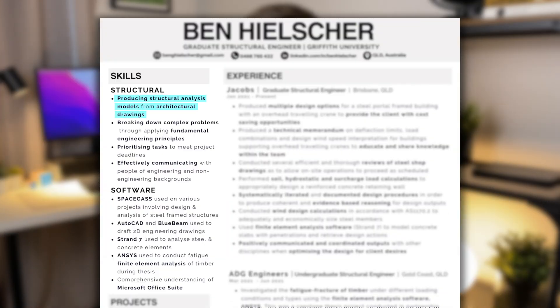One thing I want to point out is that I'm not just listing skills by themselves — I'm also trying to give a brief description of where I've used that skill. For example, I wrote: producing structural analysis models from architectural drawings, prioritizing tasks to meet project deadlines, and SpaceGass used on various projects involving design and analysis of steel frame structures. Personally I think having a list of skills without any description is pretty pointless, because as a reader it's hard to believe the person actually has that skill without a little more information. Also, for every skill listed in this section, somewhere later on in my resume — whether in my experience section or portfolio — I do further try to prove that I actually have that skill.